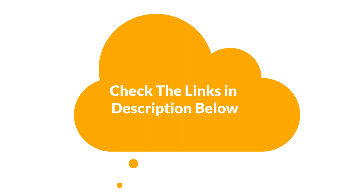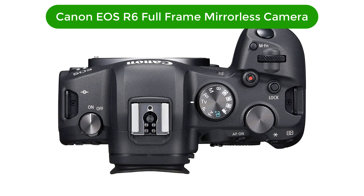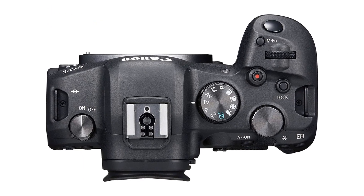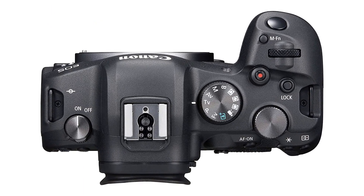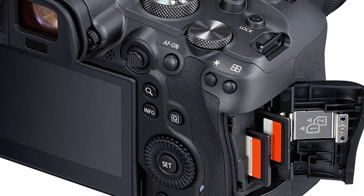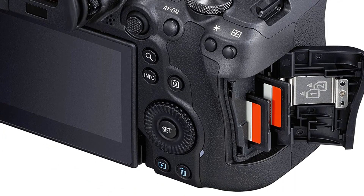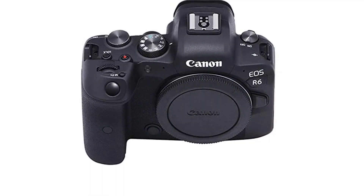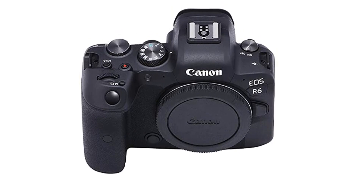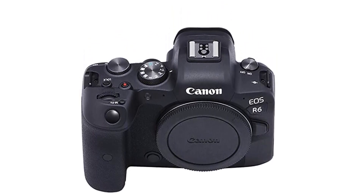Let's start. Number 1. Our top pick is the Canon EOS R6 full-frame mirrorless camera. The Canon EOS R6 is a great choice for both amateur and professional photographers. It's equipped with a powerful full-frame CMOS sensor, Digic X image processor, and dual UHS-2 SD memory card slots to help you capture stunning images with amazing detail and clarity.